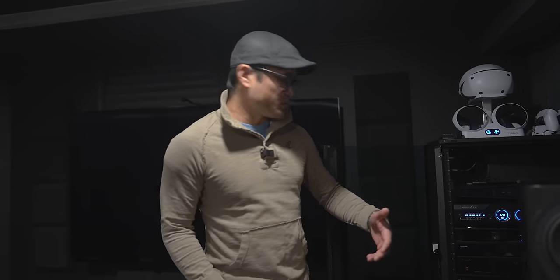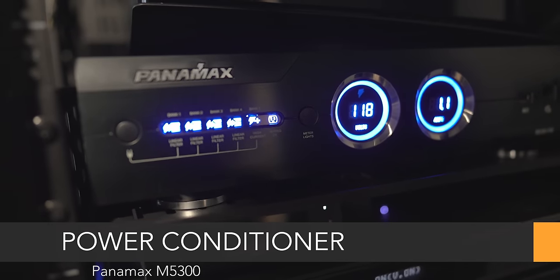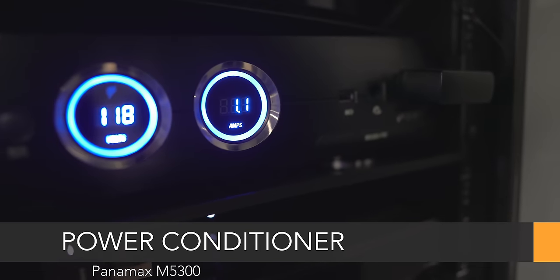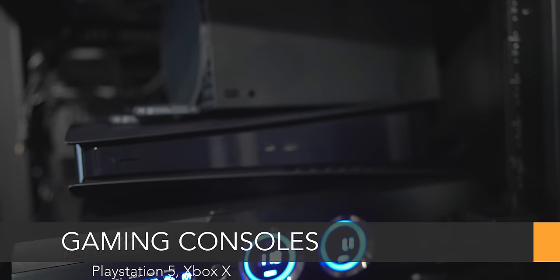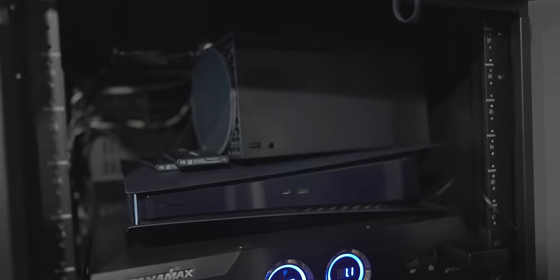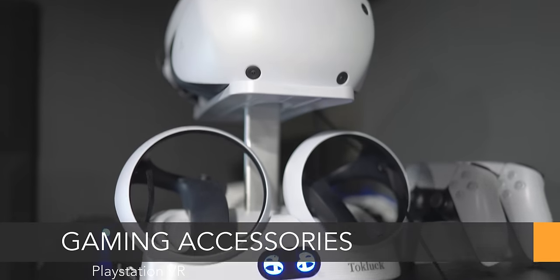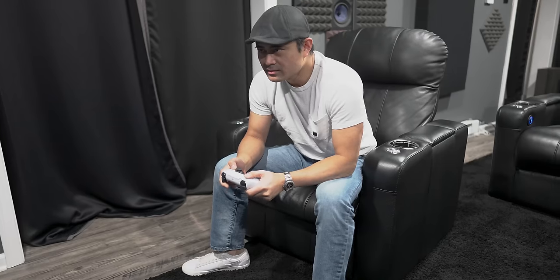For power conditioning and surge suppression we've got the Panamax 5300 — I actually also have one of these in my living room. This one is protecting all the gear in the home theater. Above that I've got the PlayStation 5 and the Xbox X, and then on the very top for the video gamers I've got the PSVR. If you come over and play it, make sure you exercise some self-restraint and don't throw the controller at the screen.